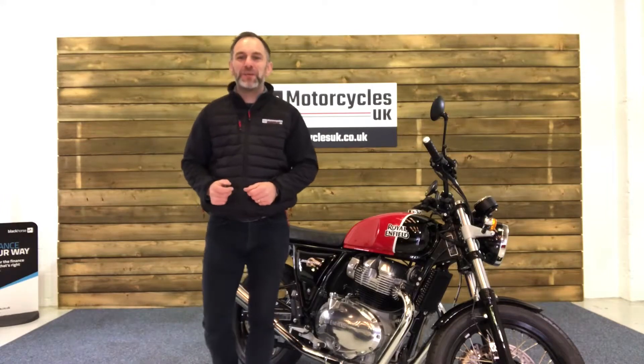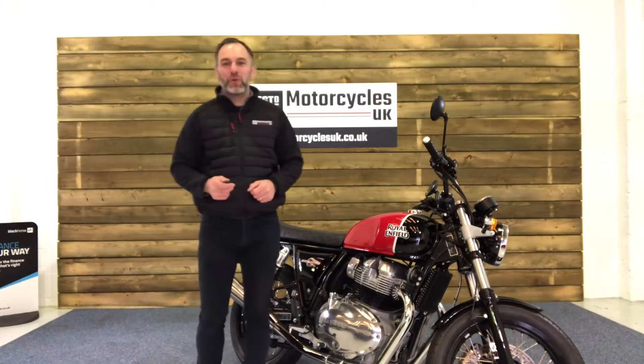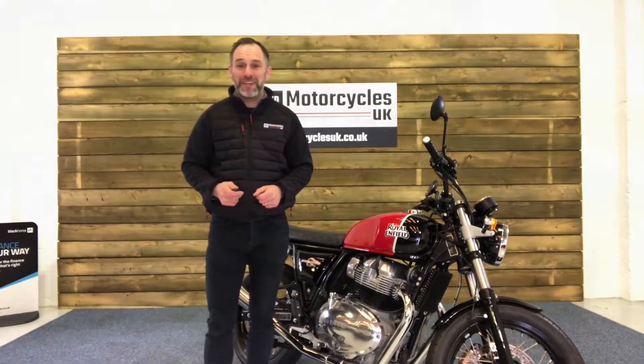Hi and welcome to Motorcycles UK. Today I'm going to show you a short video on this beautiful Royal Enfield 650 Interceptor.